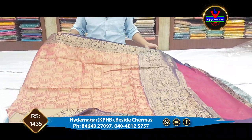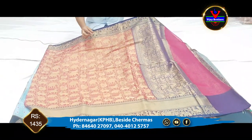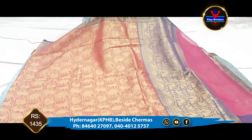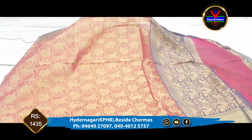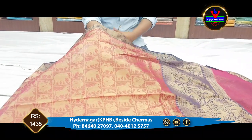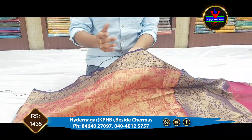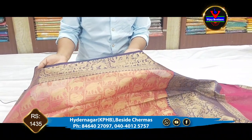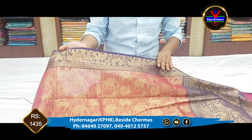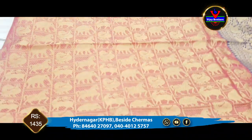First, we are looking at the pink and blue color combination with elephant and peacock motifs. We are looking at the middle part, the gold color, and the weaving style. We are looking at the pink border with elephant and peacock design, and a 6-inch border.